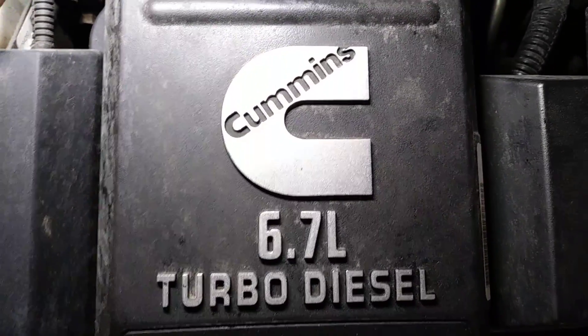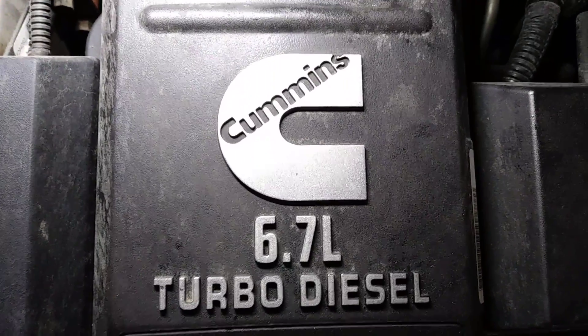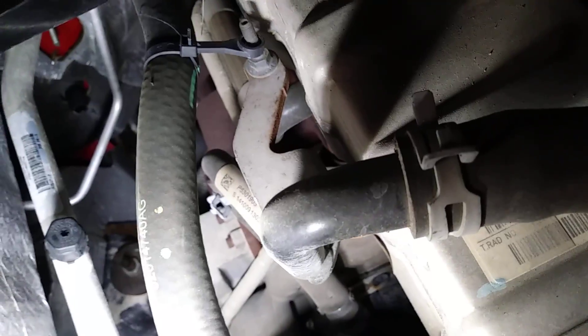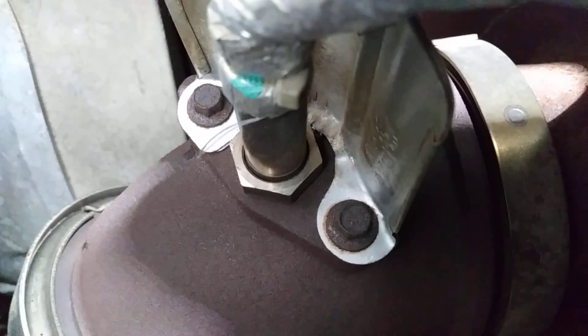This is the number one intake NOx sensor. I'm going to get the camera down in there so you guys can see it. Right here would be the turbo, and right there is where it is located — that is number one.